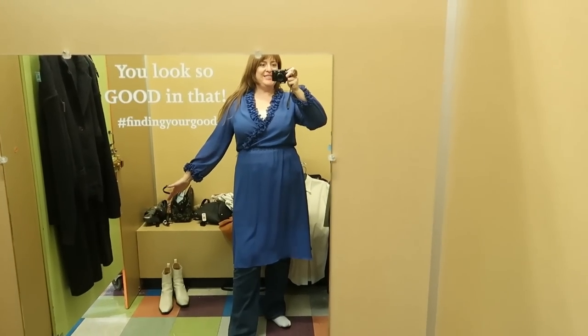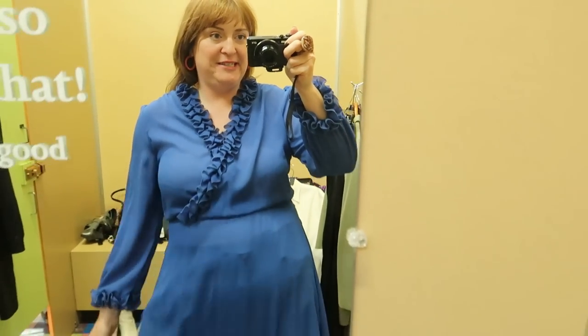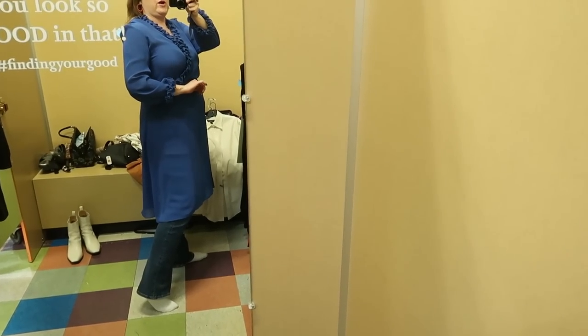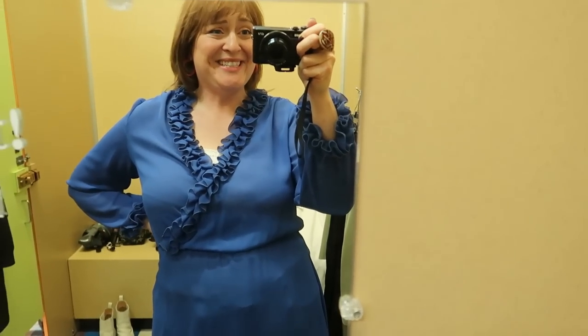Here is that vintage dress with the little frilly detail. It's so cute. It's very sheer and I don't have a slip to go under it, so I'm just trying it on over my tank top and jeans to see if it would fit. The sleeves are a little bit short but I think it would work okay, so I might get this for myself just because it's fun vintage.